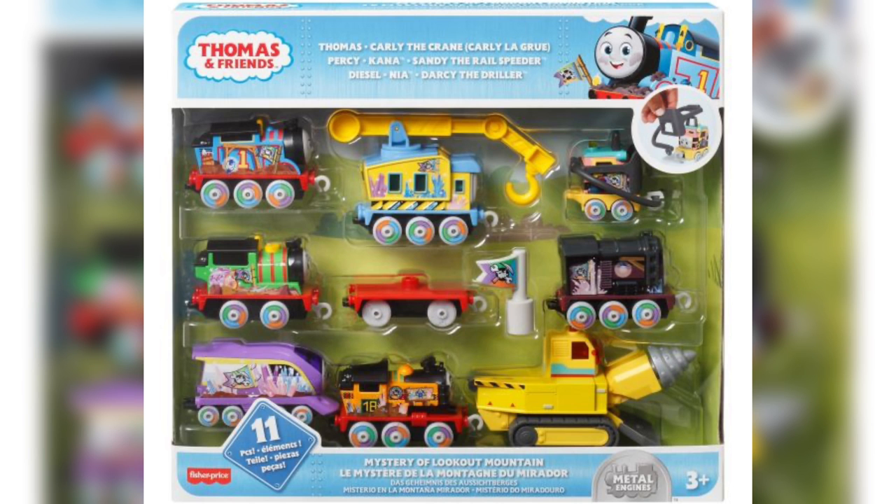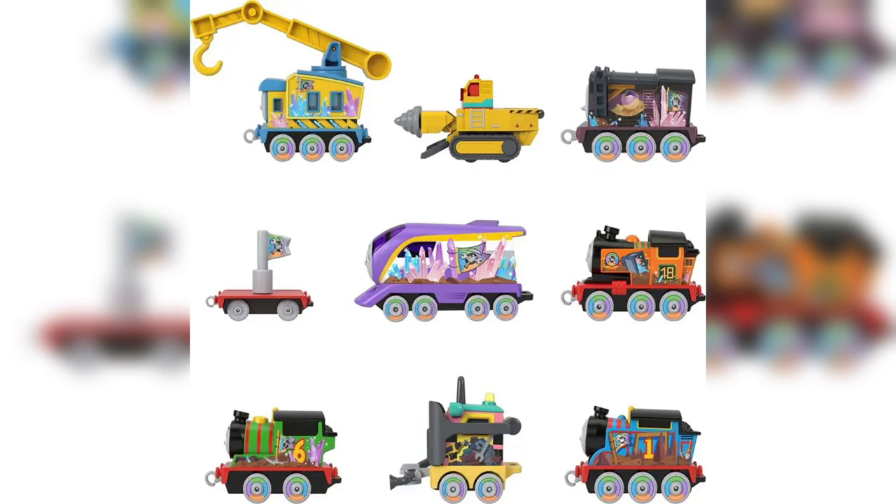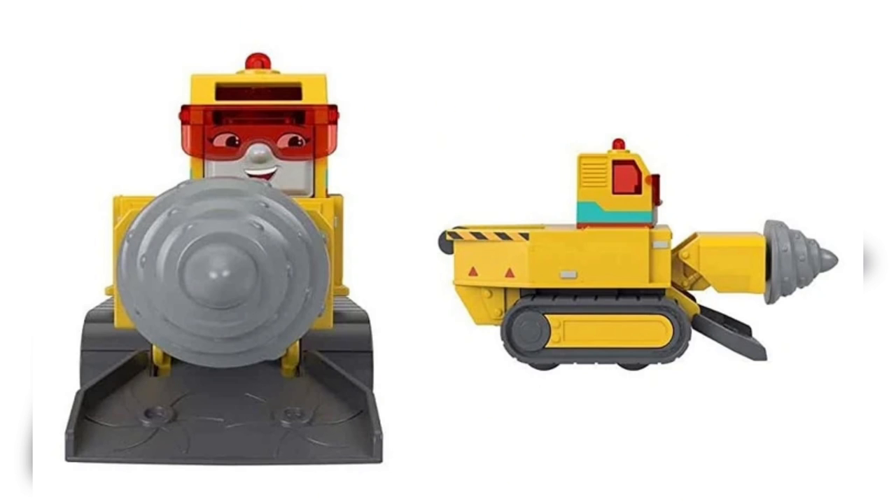We have a push-along set called Mystery of Lookout Mountain, which most likely is for a new All Engines Go movie. It contains Darcy — literally the first ever merchandise of Darcy — which is very exciting. She looks to be up to scale from what I've seen on Twitter. Someone showed the toy of Darcy next to a bunch of the other Jack and the Pak crew, and she looks to be bigger than all of them, so she's very much good in scale. And obviously she's better looking than the previous Trackmaster Darcy that has no detail at all.